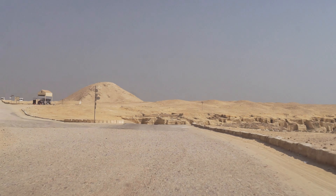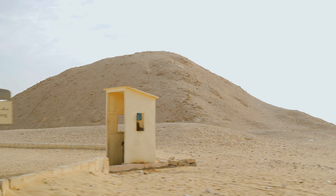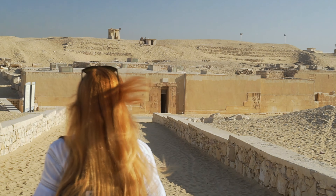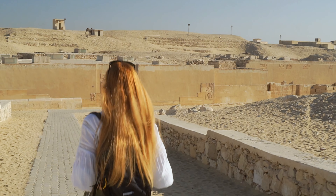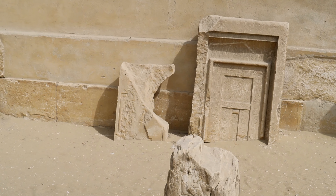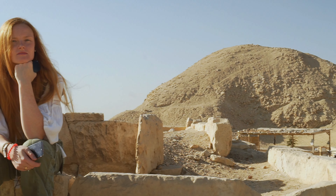To visit another tomb of a vizier from the early 6th dynasty, we must go to Teti's Cemetery, near his pyramid, about a kilometer to the northwest. In one of my previous episodes I showed you the largest private mastaba of Saqqara, belonging to Teti's powerful third vizier, Mereruka — link to the film in the description.